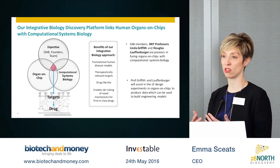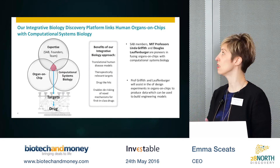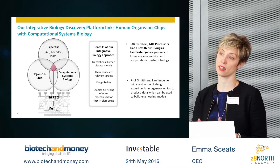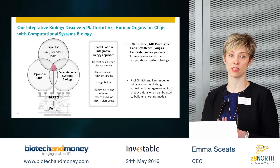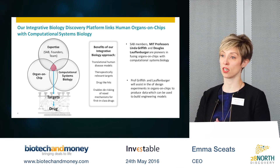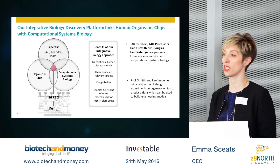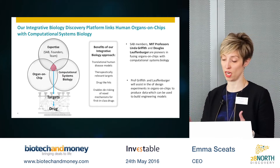When we do this, we can pinpoint targets and pathways that would be most successfully intervened in with new drugs. In 28 North, we will be supported in this endeavor by longstanding collaborators — MIT professors Linda Griffith and Doug Laffenberger — who have pioneered this approach to fusing organs-on-chips with computational systems biology for purposes of drug discovery.